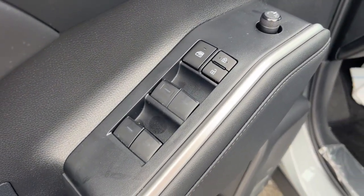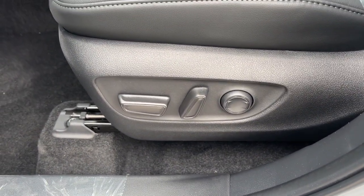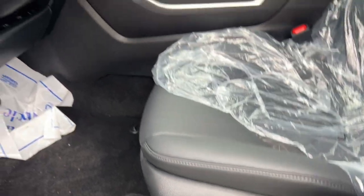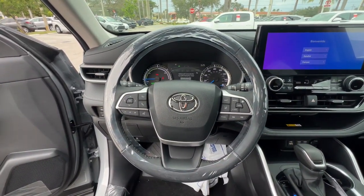These are just some of the great options this vehicle comes with: moonroof, keyless entry, backup camera, satellite radio, power passenger seat, power liftgate, heated mirrors, fog lamps, dual-zone AC, and rear AC.